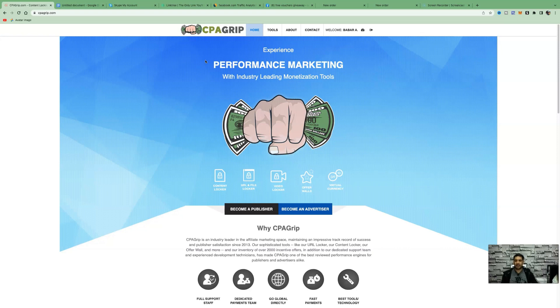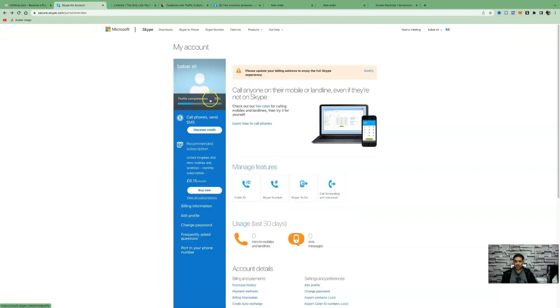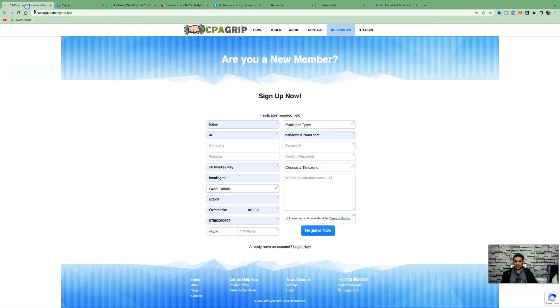You can get results instantly, so I highly recommend you watch till the end. To sign up with CPA Grip, enter your first name — fill out all fields marked with a red star. The one thing people struggle with is the Skype IM name, which is necessary to activate your account. Go to Skype, create an account at skype.com, and once created, come over to your profile and click on 'Use Skype Online' — that will be your Skype IM. Mine is baba ali.